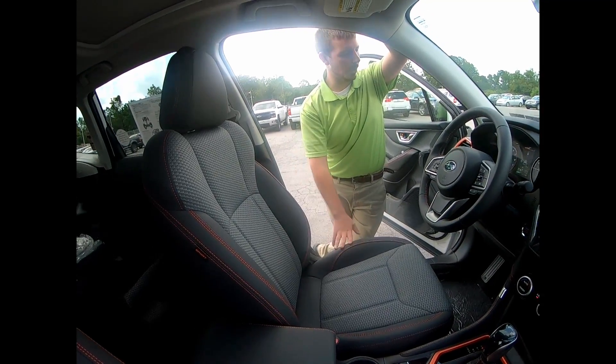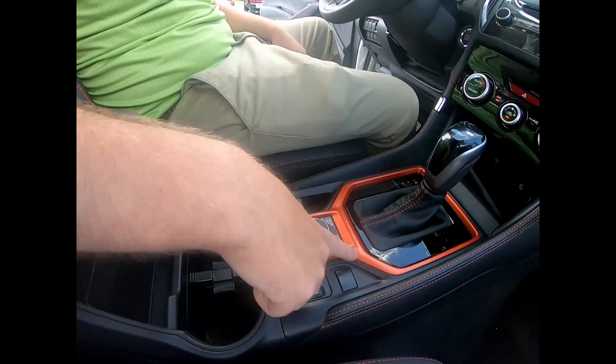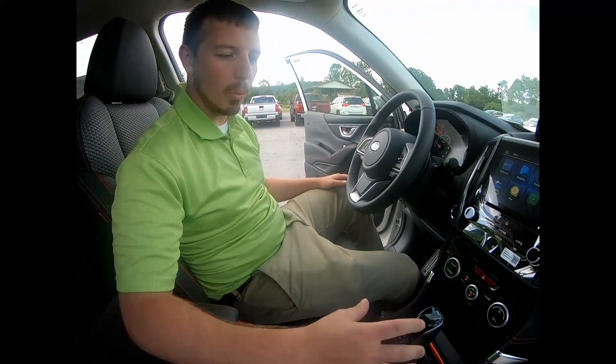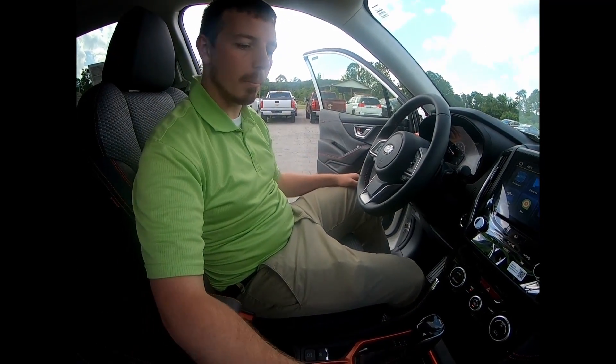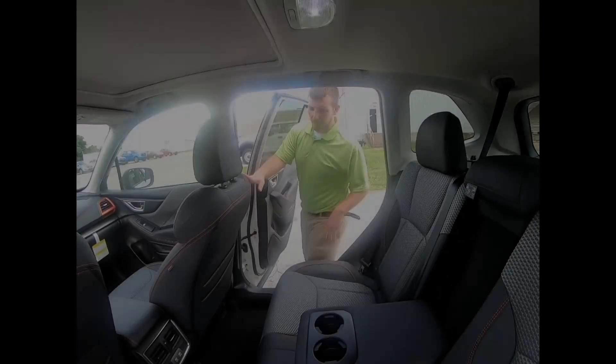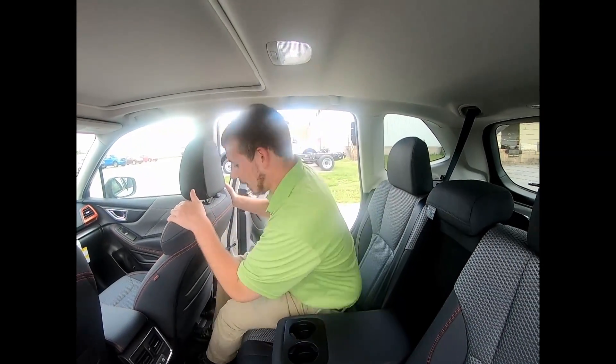You can see the orange stitching — that's specific to the sport lineup. These are cloth seats and they're super comfortable. You have your X mode with more orange accents right around it, and with those orange accents it really makes the car pop and gives it that sportier look and feel.